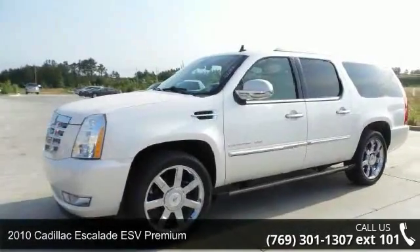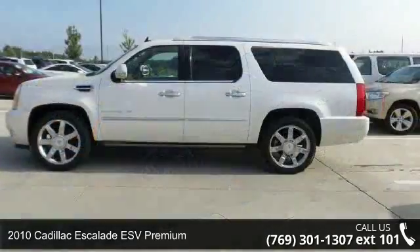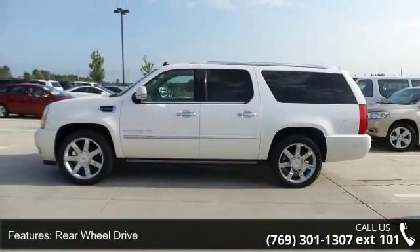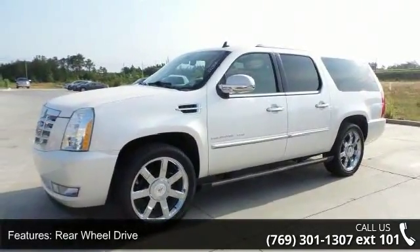Presenting the 2010 Cadillac Escalade ESV Premium. Don't miss this great deal on a luxury vehicle. This vehicle comes with a reliable 8-cylinder engine connected to a smooth shifting automatic transmission.